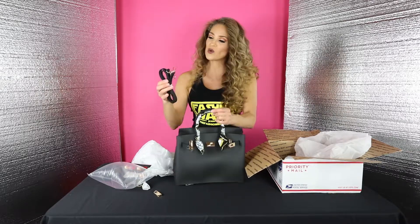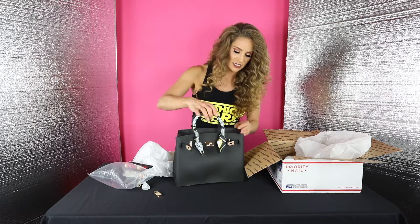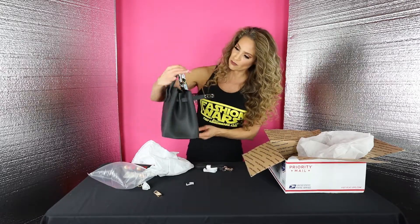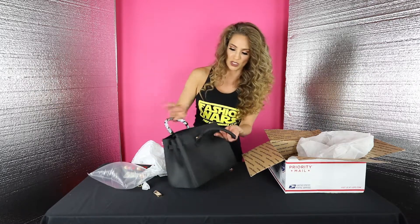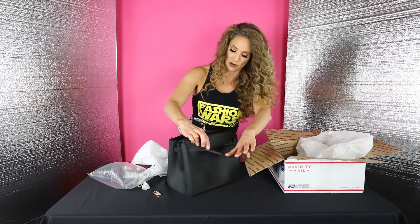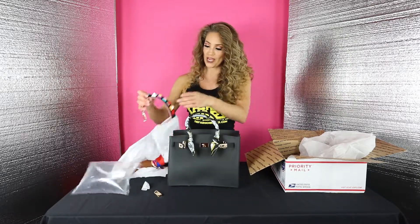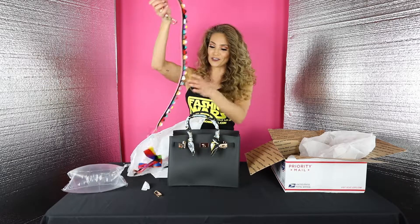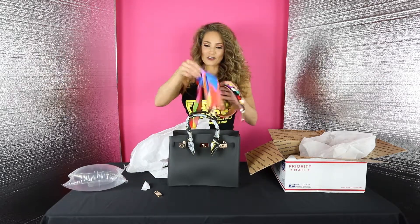It does come with a strap already. You can put it right here in the back — there's one little clasp here and one in the front. But I had to be extra, extra, extra, so I got this really fun colorful strap and this really fun colorful scarf.